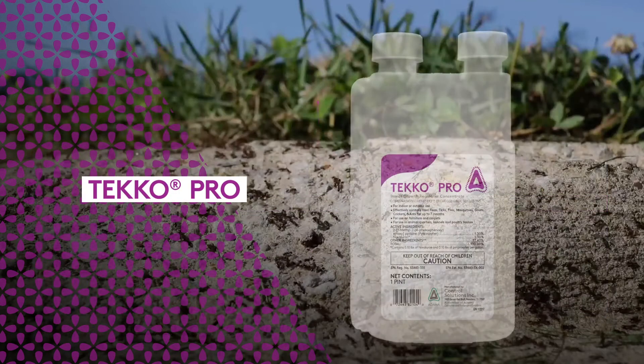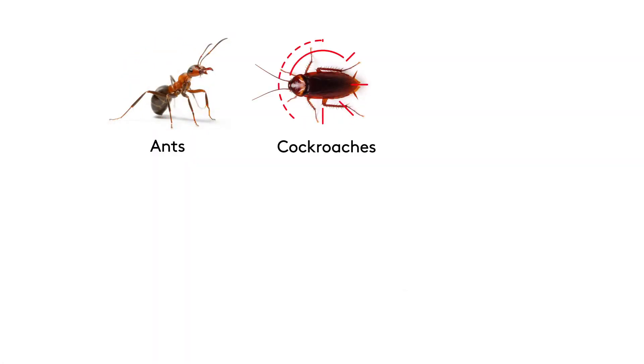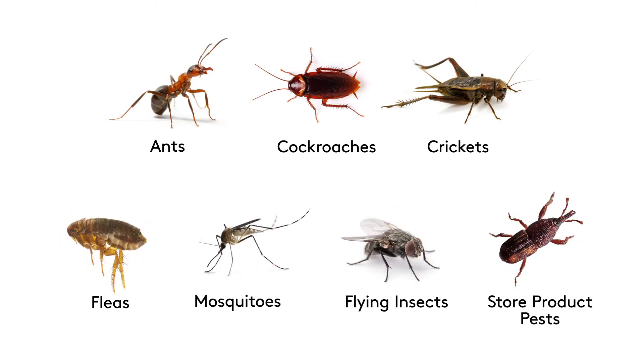TecoPro is effective at breaking the lifecycle of many pests including ants, cockroaches, crickets, fleas, mosquitoes, flying insect pests, stored product pests, and others.